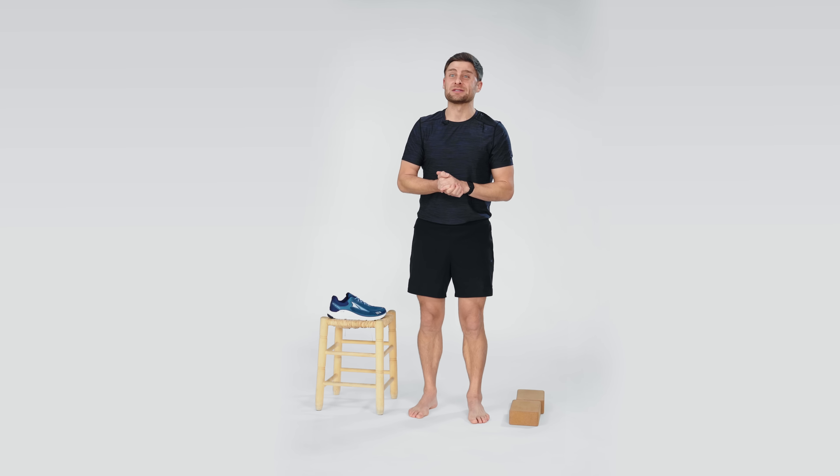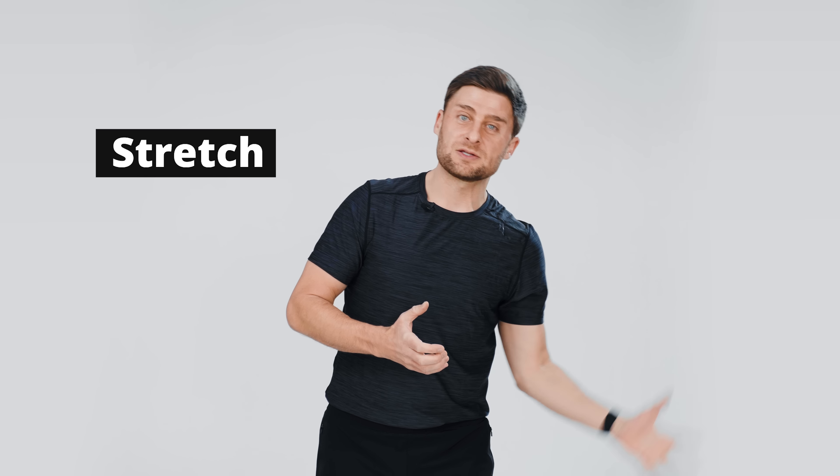The second thing you need to do is stretch. We need to fix those tight calves, fix those tight hip flexors, and little by little over time we can make some changes. With the shoes out of the way, let's take a look at some stretching exercises.